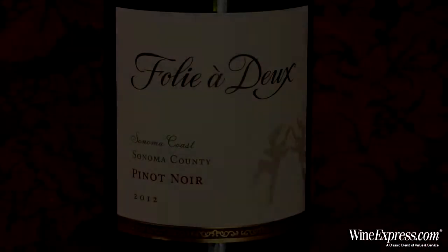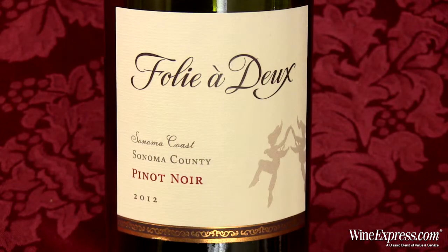A really very tasty Pinot. An incredible value for a Sonoma Coast Pinot. Happy drinking.